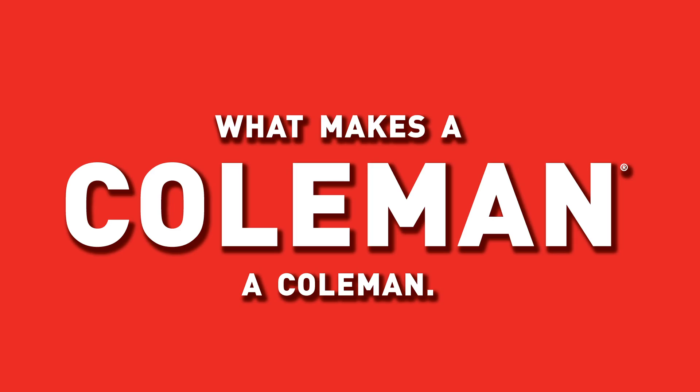What makes a Coleman a Coleman? Think inside. Think outside the box.